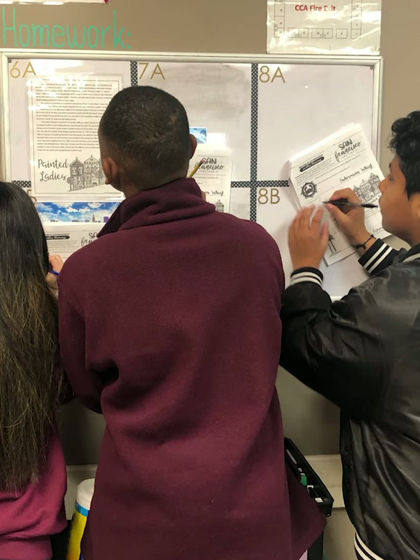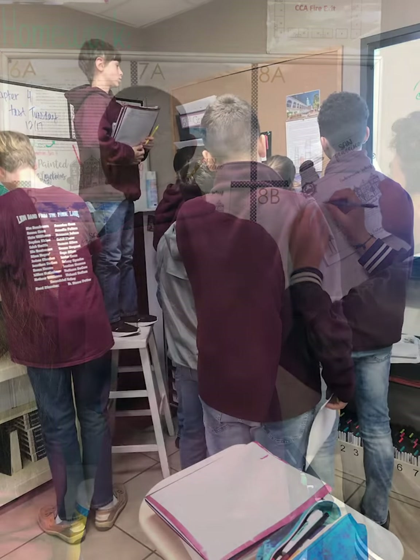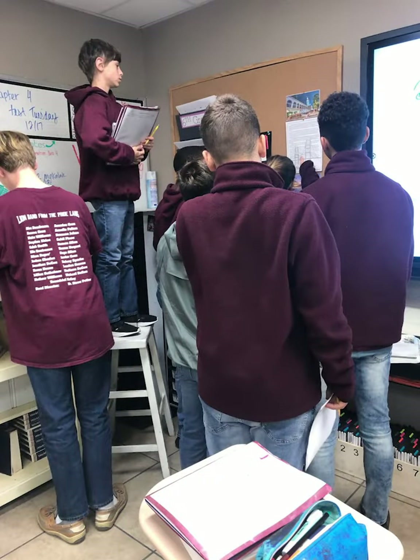This activity kicks off the very last writing assignment for the nine weeks. The students are going to write a descriptive paragraph that details all of the wonderful things that they enjoy over the holidays in a specific location.